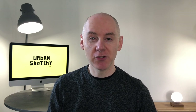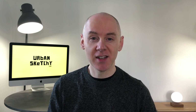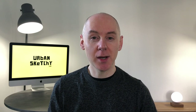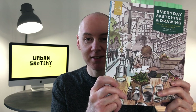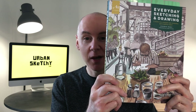Hi everyone, this is Donald from urbansketchy.com. If you don't already know me, I am a sketch artist, or an urban sketcher as some people prefer to call it, and in this video I'm going to be reviewing a book — Everyday Sketching and Drawing by a Seattle-based artist called Stephen Reddy. I'll take you through and flick through the book and tell you what I think.